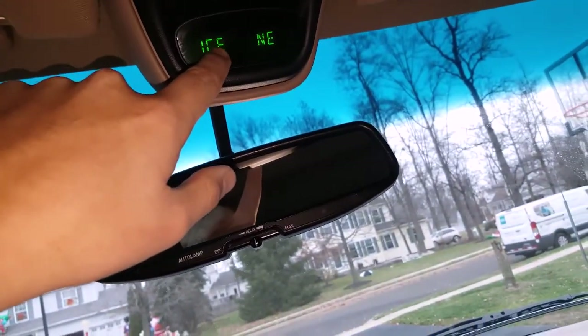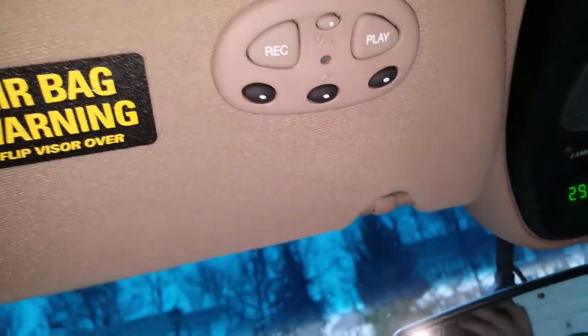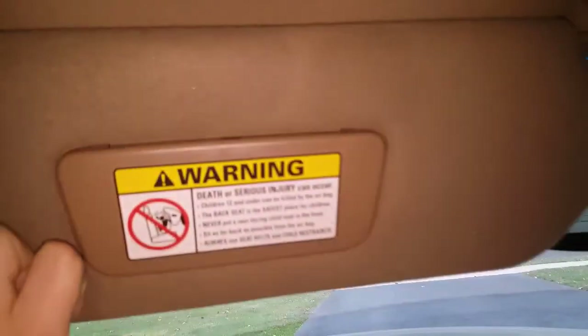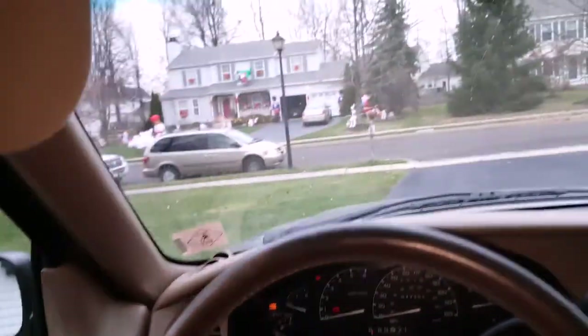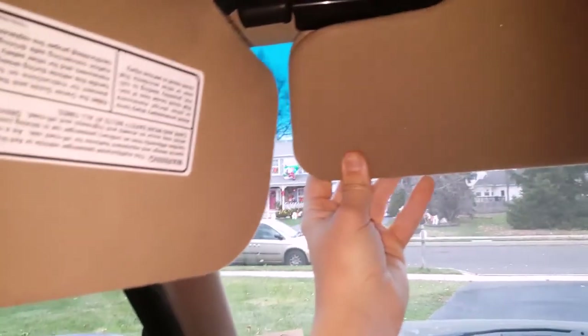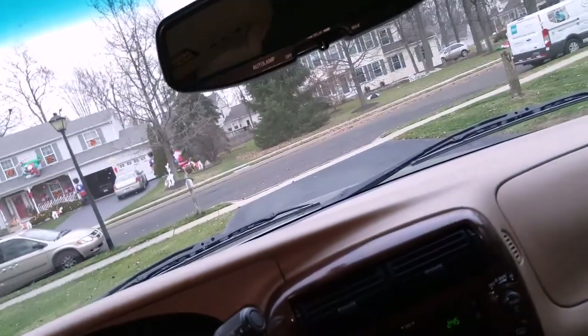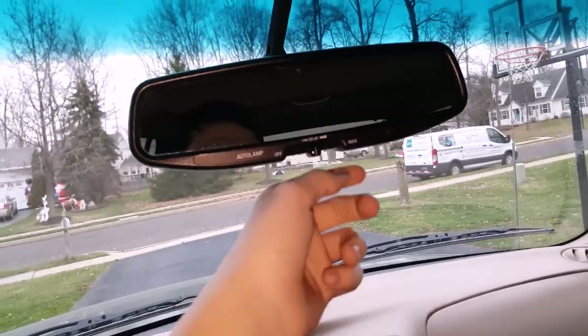You have the temperature and direction display. You have your multi-purpose thing — you can record a memo — and these buttons can be programmed for garage doors. Something I've never seen in another car before: if you pull the sun visor down and pop this off, you have another mirror you can use here. So even if the sun is right there, you can still put the visor down and have both mirrors. It also slides back and forth depending on where you need it, and that comes on both sides. You also have auto-dimming for the mirror.